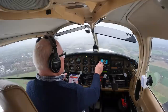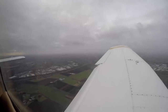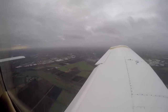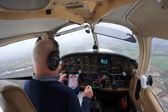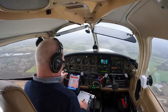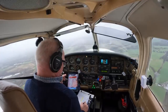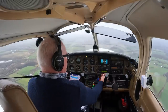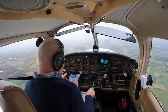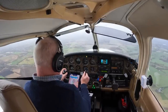Turning for level 80 to level 5. Barton information, Golf Bravo Mike India Victor, 5 miles to the southwest inbound, request aerodrome information. Golf Bravo Mike India Victor, Barton information — runway 26R, circuits right-hand, QFE 1019. If you're clear of the Low Level Route, squawk 7365. Roger, squawk 7365, 26R, right-hand circuit, QFE 1019, confirm, Golf India Victor. Golf India Victor, affirm QFE 1019.